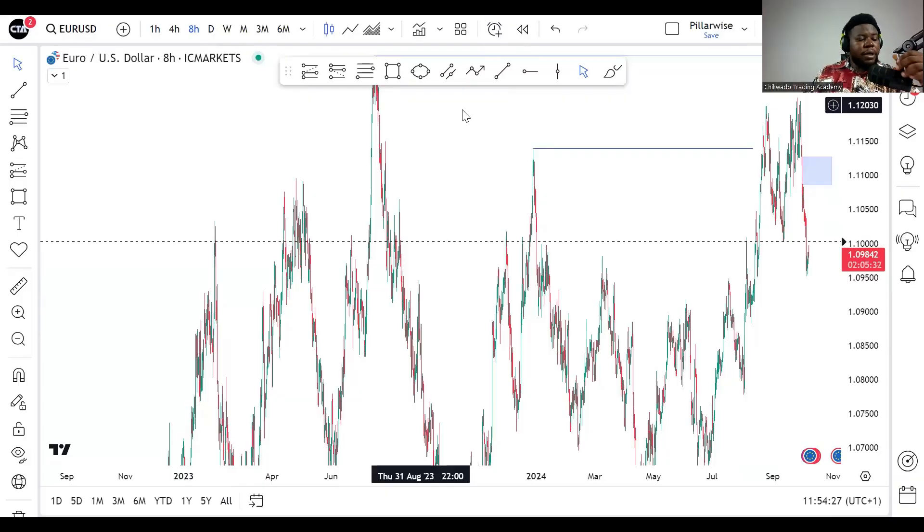Then we trade to the downside. But for now, all bias still points to the upside. That's exactly what we're going to be looking at going forward. So let's jump into the charts — I really can't wait to show you what we have in here.